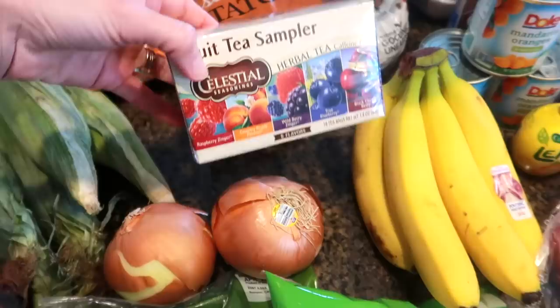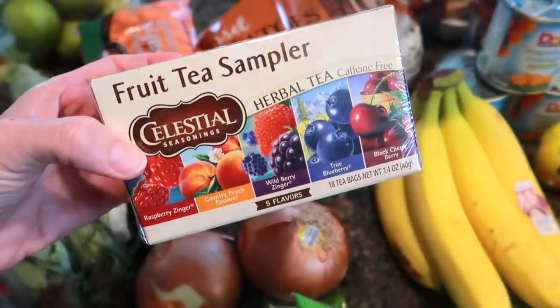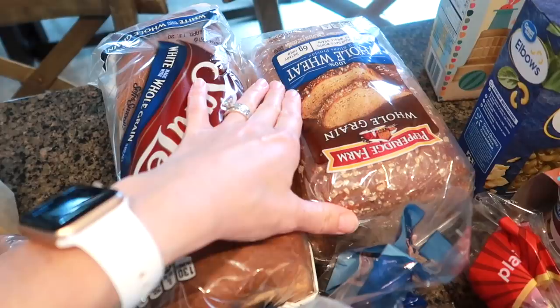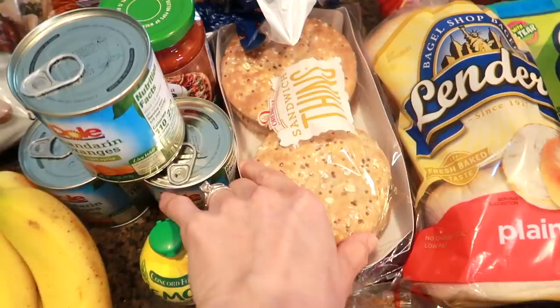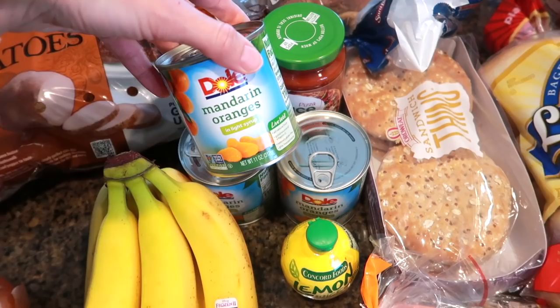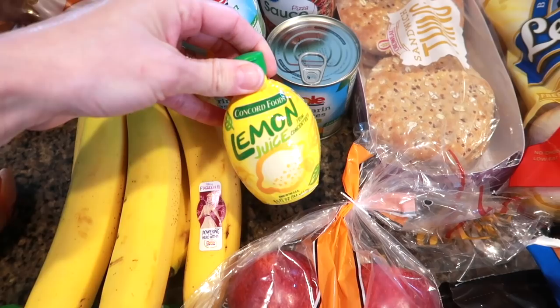I wanted to get something I could have in the afternoons — after I put the boys down and just want to relax — so this tea would be great to have by my Keurig. Lots of bread products: a loaf of bread for the kids, Pepperidge Farm whole grain for my husband and I, some sandwich thins for turkey sandwiches, and bagels. Some canned fruits — they didn't have much available, so three smaller cans of Mandarin oranges. Some more pizza sauce, lemon juice for grilling — we just haven't had it in so long.